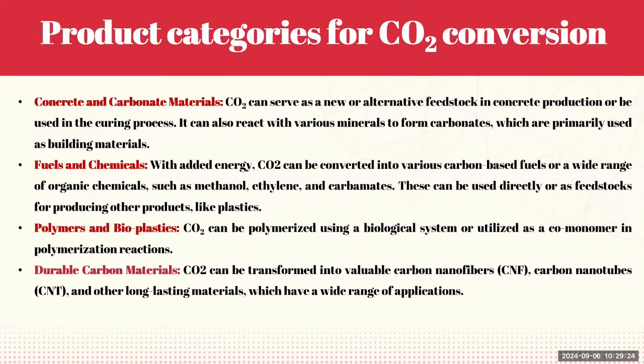The last option is to use CO2 for durable carbon materials. CO2 can be transformed into valuable carbon nanomaterials such as carbon nanofibers and carbon nanotubes, which have a wide range of applications due to their strength, durability, and versatility. These categories represent diverse ways in which CO2 can be repurposed, offering both environmental and economic benefits by turning a greenhouse gas into useful products.